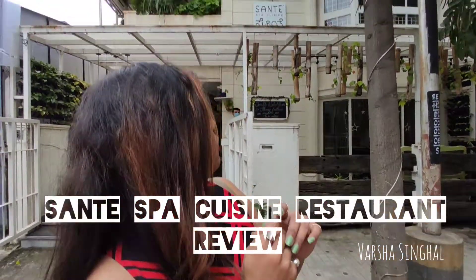Hi guys, what's up? Welcome back to my channel. I am Varsha, fashion and food stylist. I review for brands. So today I am at Sante Spa Cuisine Restaurant.